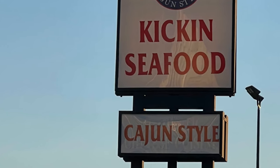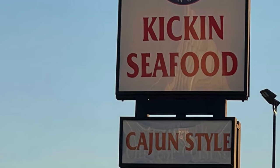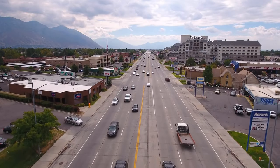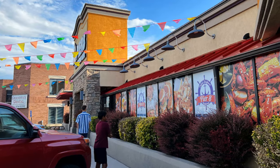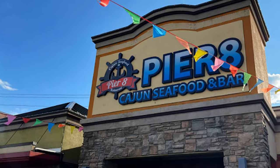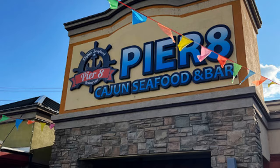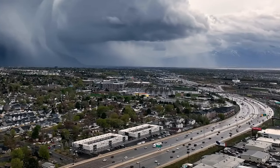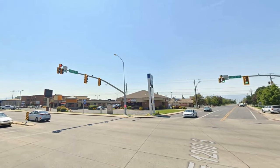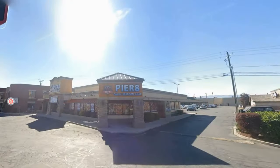One of our favorite seafood restaurants in Utah County is called Kicking Seafood, which is a Louisiana style seafood restaurant. Nearly right across the street, very close to it, a brand new Cajun style seafood restaurant just opened up and it's called Pier 8. It's near Provo, right there on the border of Provo and Orem, right next to where Trader Joe's is.